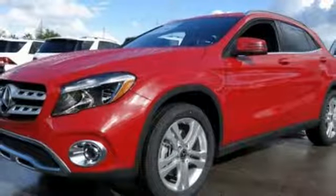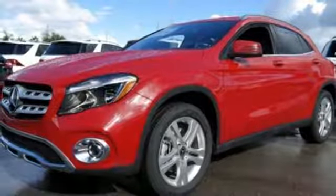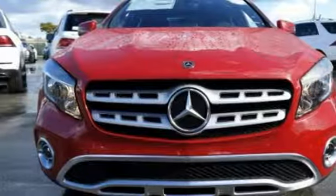This compact SUV is authentically Mercedes-Benz, so you know you'll enjoy a powerful and comfortable drive, too. Small size, big ability.